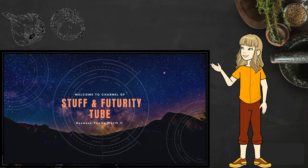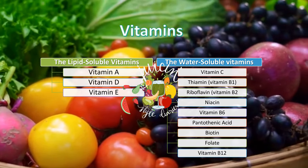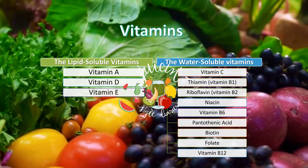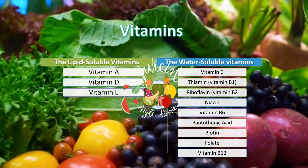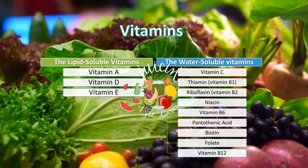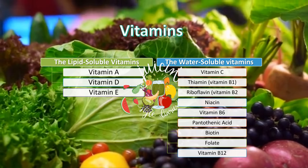Welcome to Stuff and Futurity Tube. In the last video, you have seen that vitamins have different jobs to help keep the body working properly. There are 13 vitamins recognized in human nutrition, which have been divided, according to their solubility, into two groups: the lipid-soluble vitamins and the water-soluble vitamins.